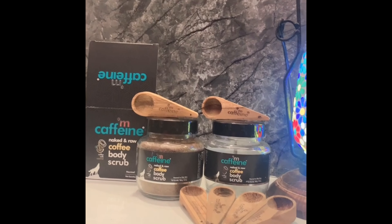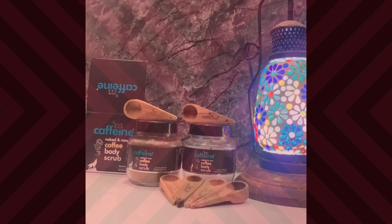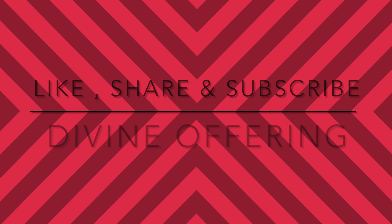Number one on the body scrub — go and get it now. Please like, share, and subscribe to my channel. Bye, I'll see you in the next one!